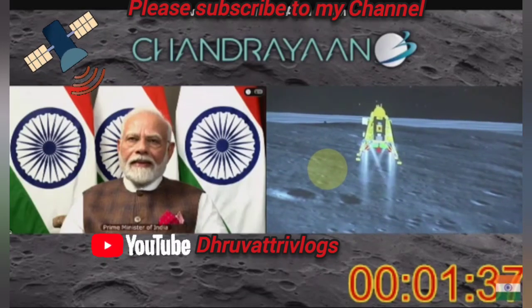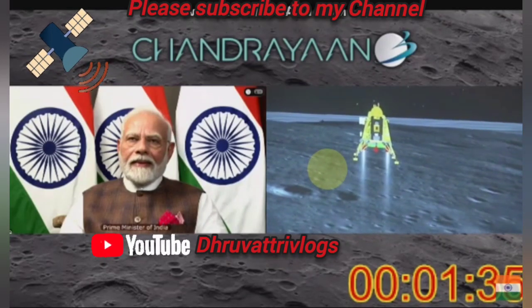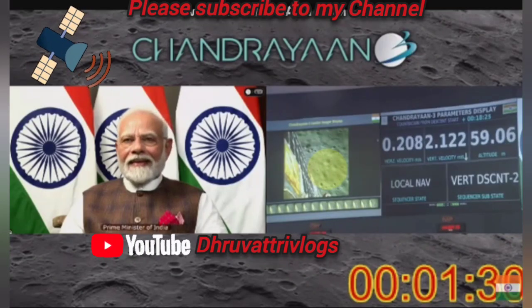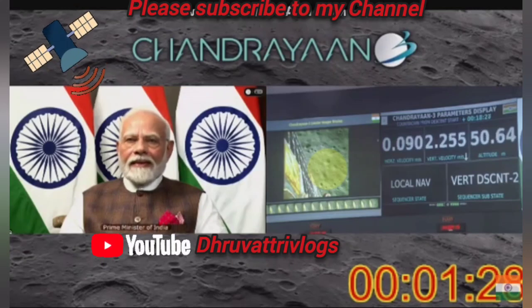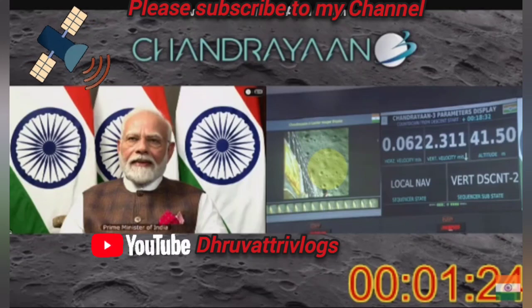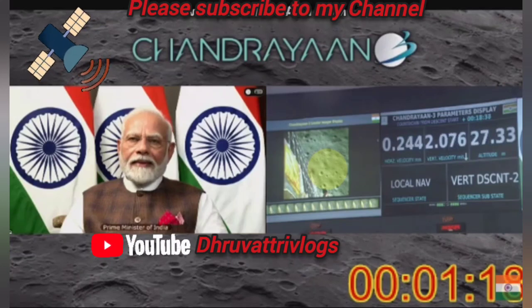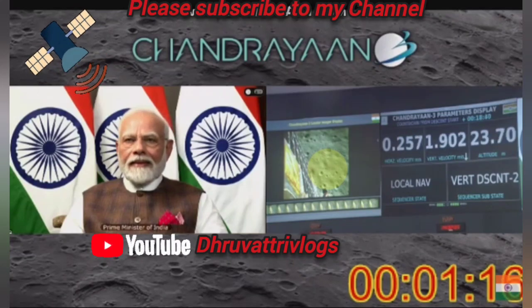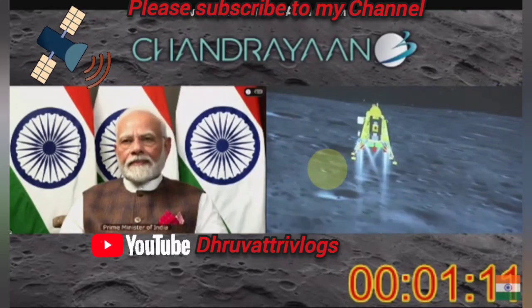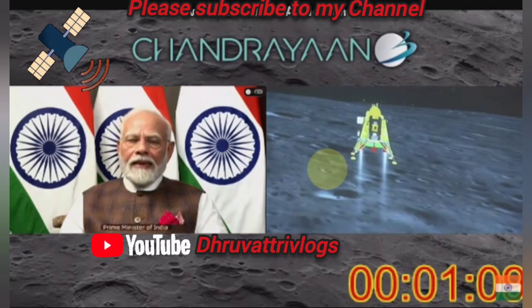We were hovering and now we are approaching the surface. We can see the Honourable Prime Minister, Shri Narendra Modi ji, who is here to encourage us and is critically looking at the visuals.